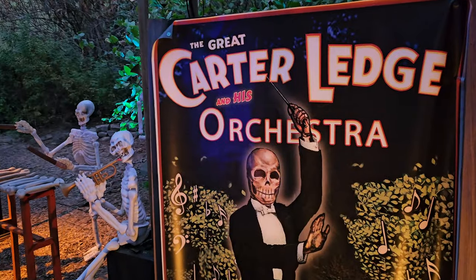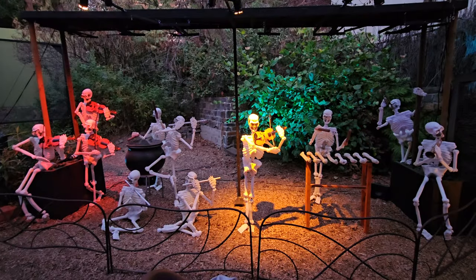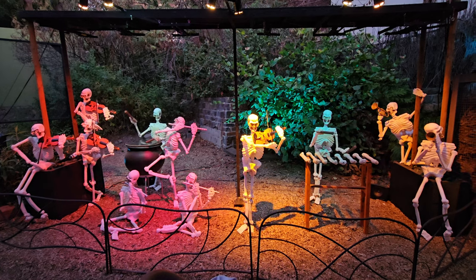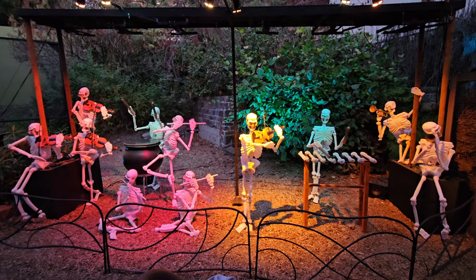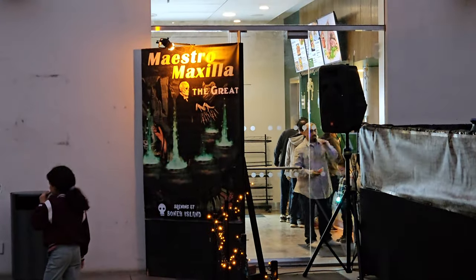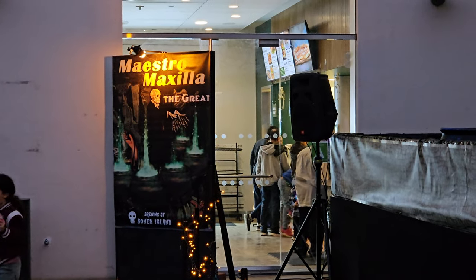Definitely one of the coolest exhibits here is the Skeleton Orchestra. Let's go ahead and listen in. But the big show is Maestro Maxilla the Great, every 15 minutes starting at 7 p.m.